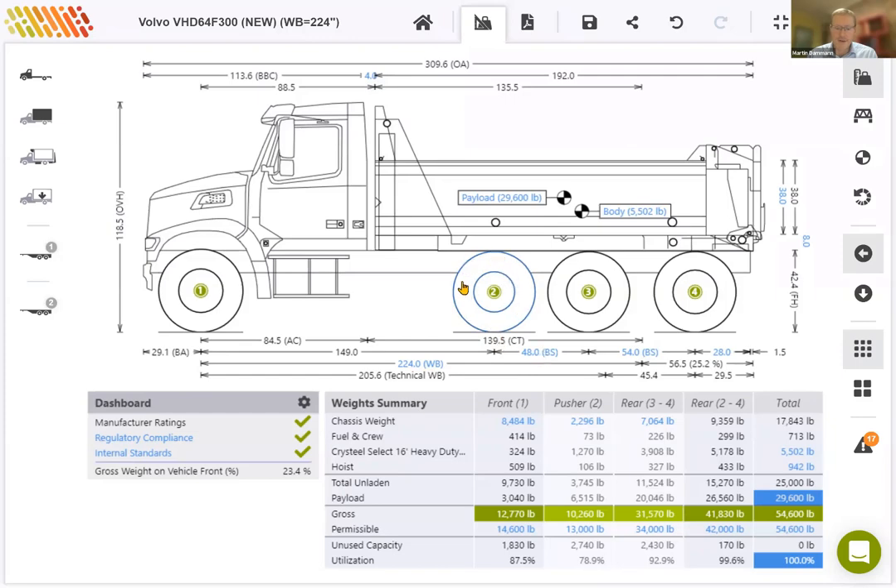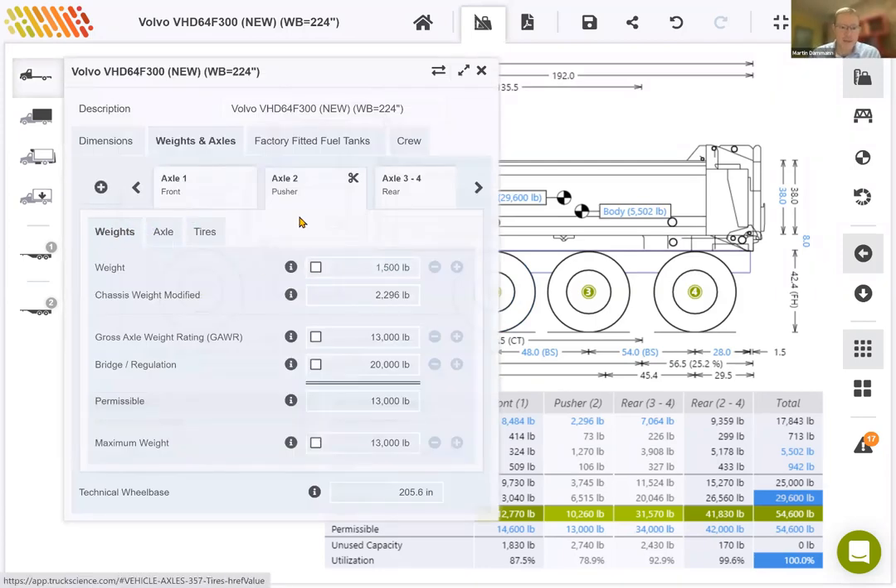Next, we can look at some of the actual attributes of the axle. I'll click on the axle in the graphic and have a look at the information. On the pusher axle tab, we've got weights, axles, and tires. I'll start off by changing the weight of the axle — let's say this axle together with the wheels and tires weighs 1,480 pounds. Then I'll look at GAWR for the axle: that's 13,000 pounds from the manufacturer, and 20,000 for bridge, so the permissible will also be 13,000. Right at the bottom, we've got quite an important attribute called maximum weight, which I'll come back to in a minute.